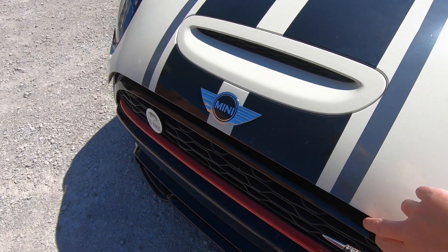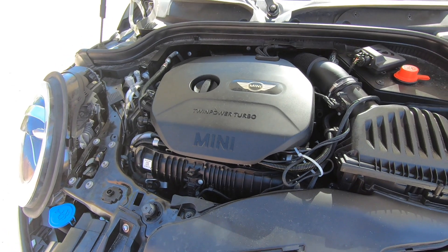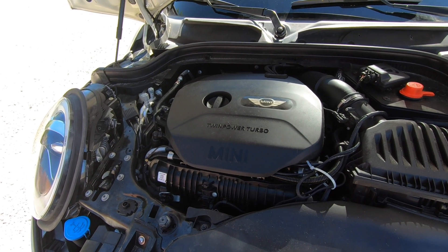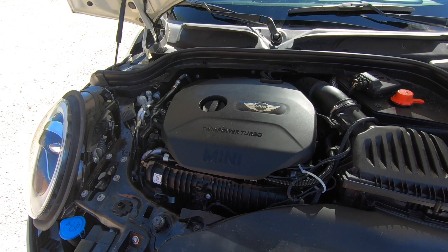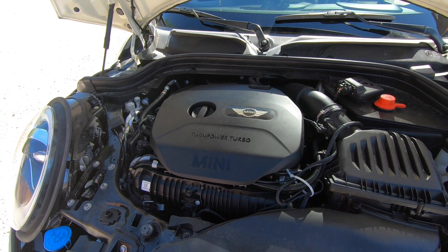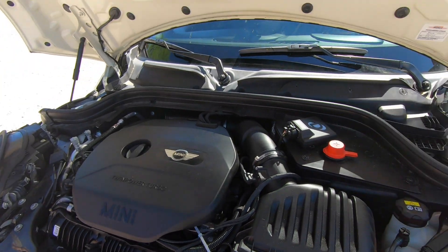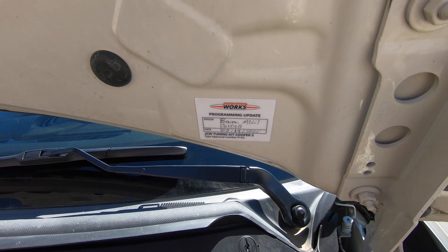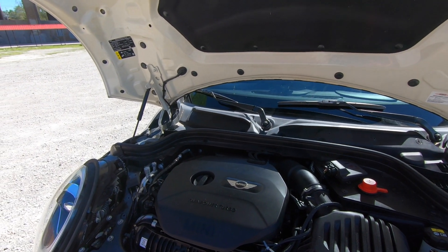Under the bonnet, we have a two-liter, 189-horsepower, 207 foot-pound of torque four-cylinder turbocharged motor — with a twist. This engine does not have 189 horsepower. This engine has the John Cooper Works tuning kit on it, as you can see right here, making 210 horsepower and about 235 foot-pounds of torque.